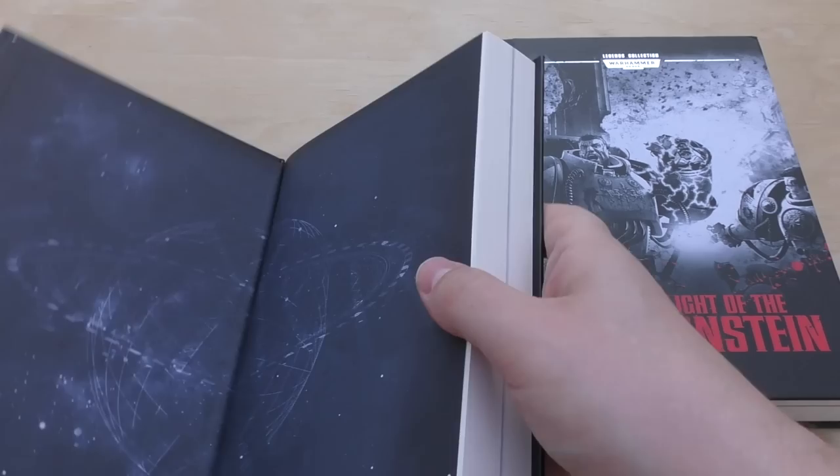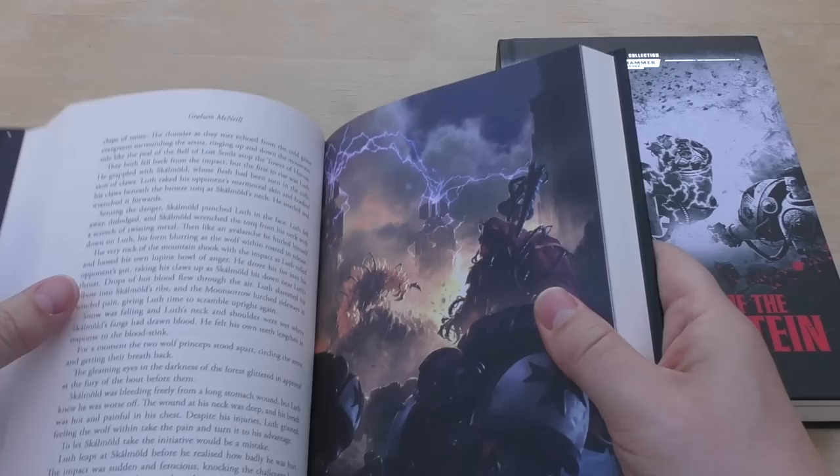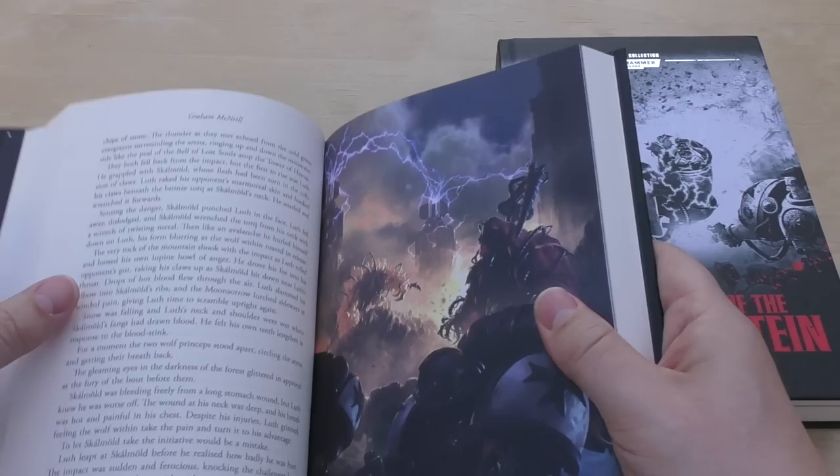Lords of Mars by Graham McNeill was first published in 2013, so it's only five years old. It will run you at 332 pages or so, and as always there's a midsection of the book.